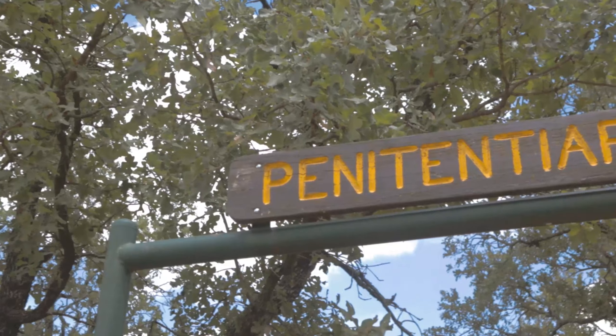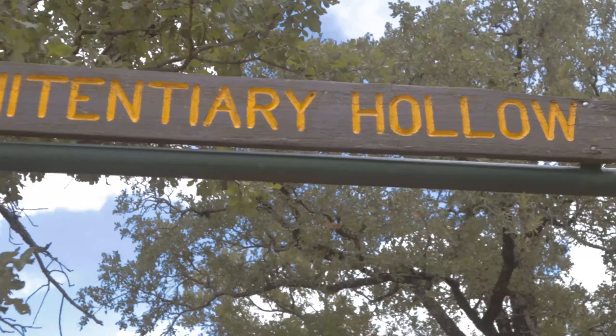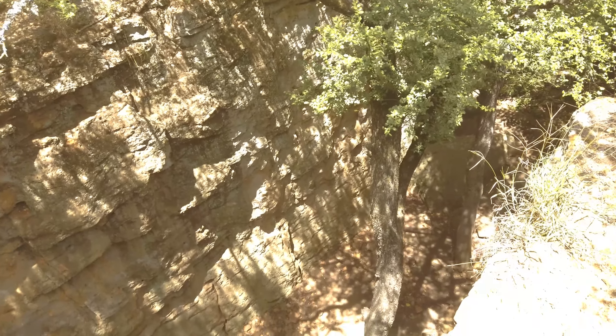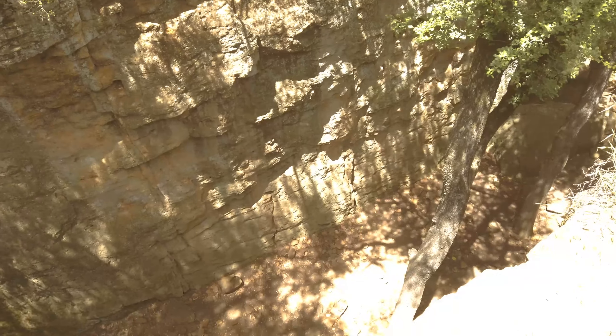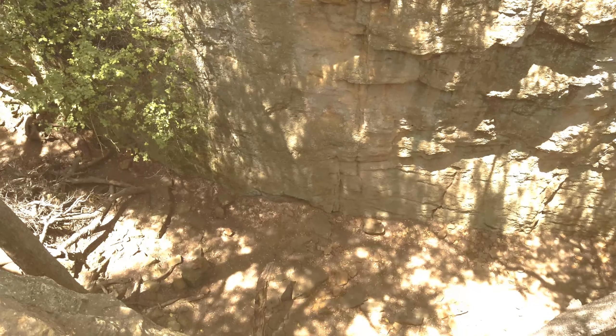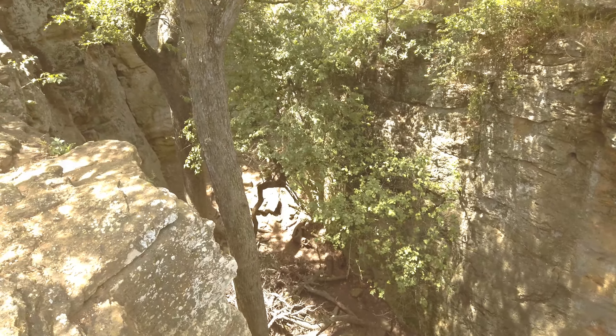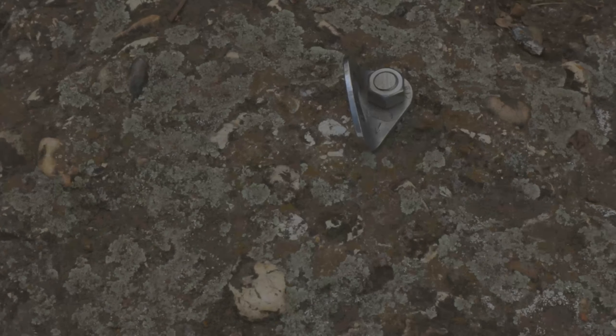We visit Penitentiary Hollow and Point of Interest 2 and 3. Lake Mineral Wells State Park is one of the few natural rock climbing venues in North Texas. To climb there is a small fee of $3 and a waiver needs to be signed. I'll link the information for that in the description below. They even had bolted anchors already placed on the rock.